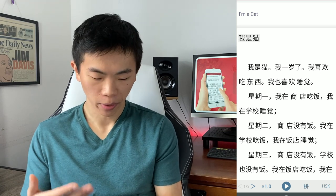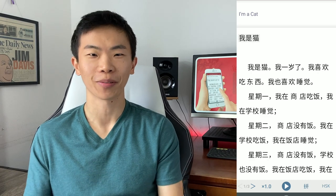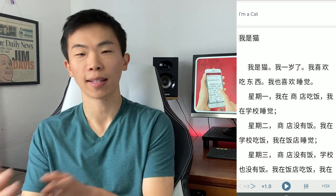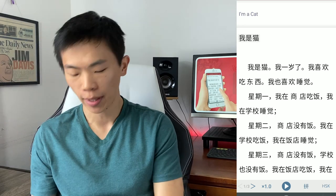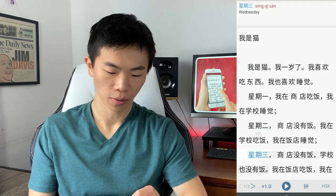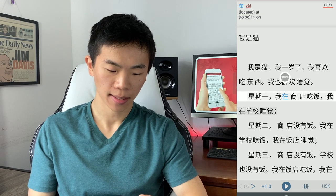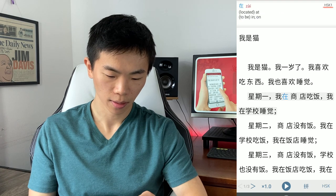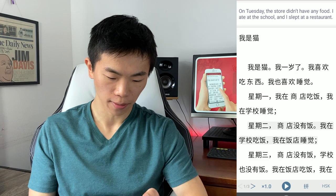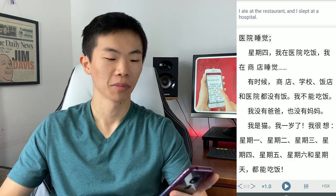What it does is — just from reading this, I can tell what the keywords are because they repeat all the time. That's great for your learning, because you're learning in context of a story but also seeing the same vocabulary come up again and again. 星期 is one of the key vocabulary for days of the week: 星期一, Monday, Tuesday, Wednesday. And 我在 — 'I'm at' — also shows up a lot: 我在商店吃饭, 我在学校吃饭, 我在饭店吃饭. Notice how it changes every time — wonderfully written.